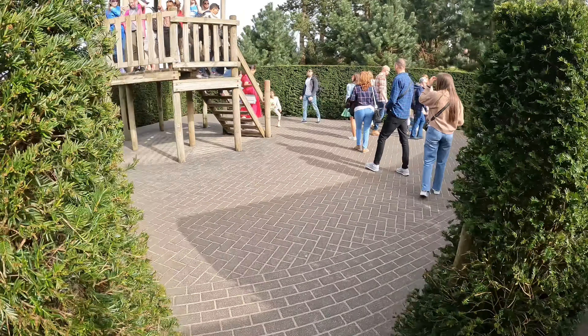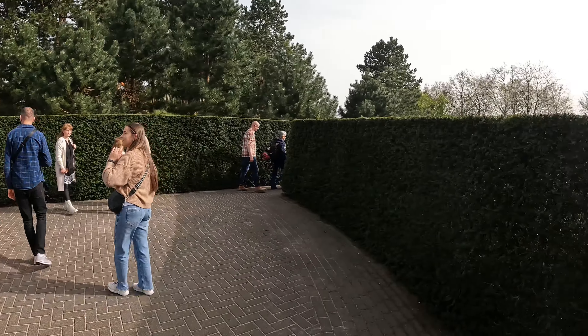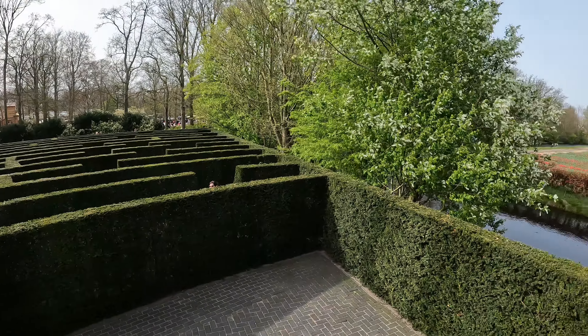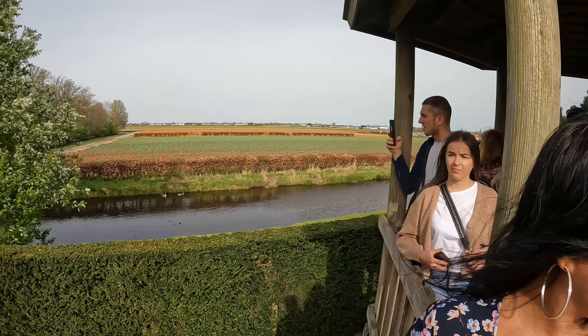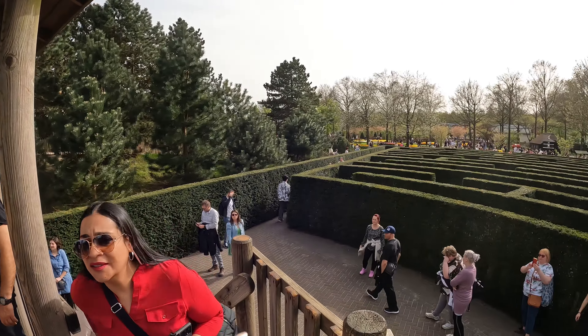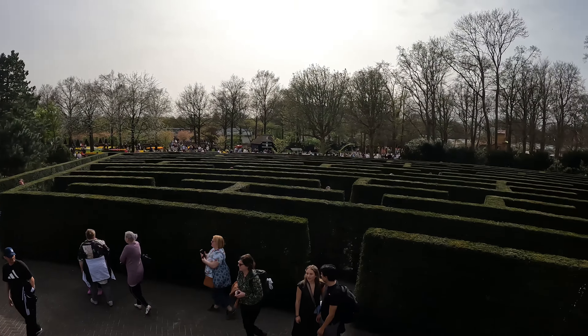We made it! So at least when you finish the labyrinth you get a nice view. From here I can see — we can just go straight. Going out is a lot easier than going in.